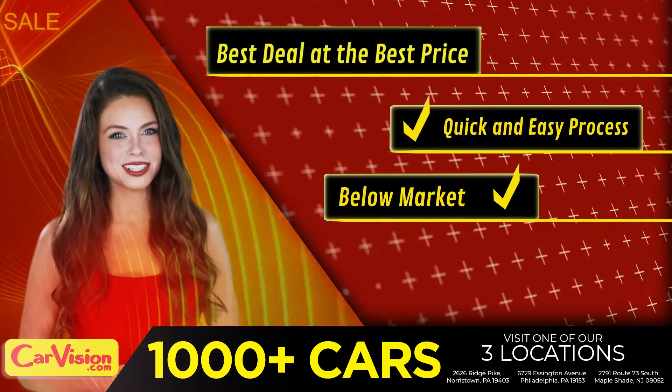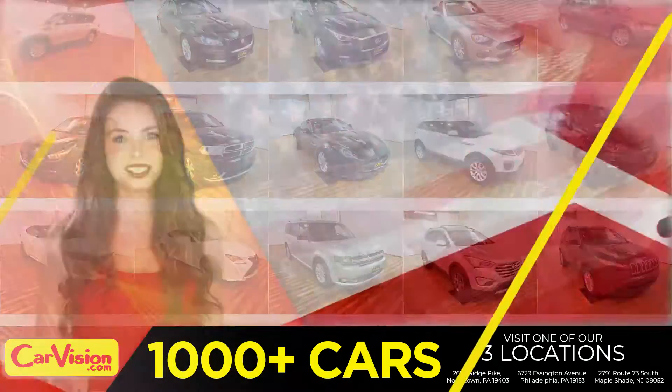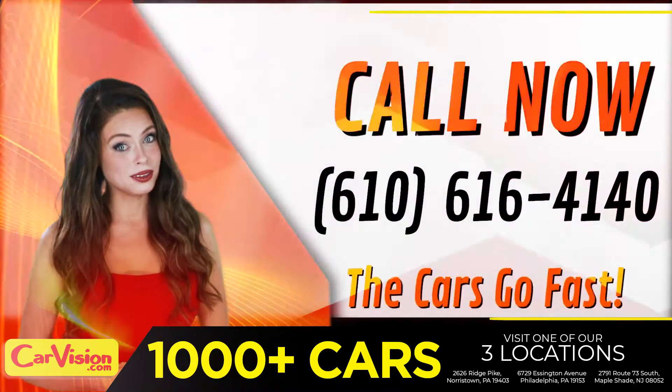Below market pricing, great customizable warranties, and a curated inventory of over 1,000 plus imports in two convenient locations in the Philadelphia region. Call now to book this ride before someone else does.